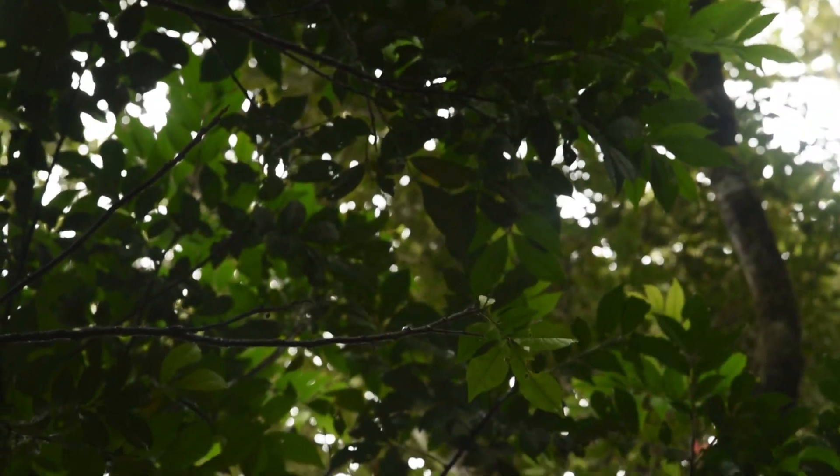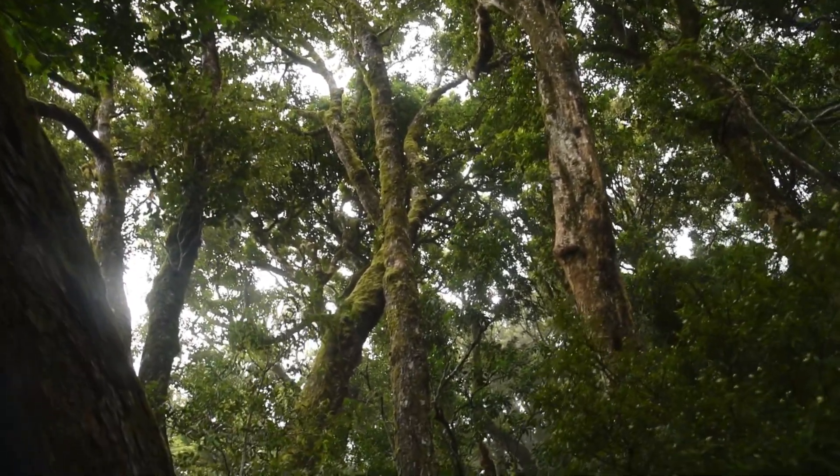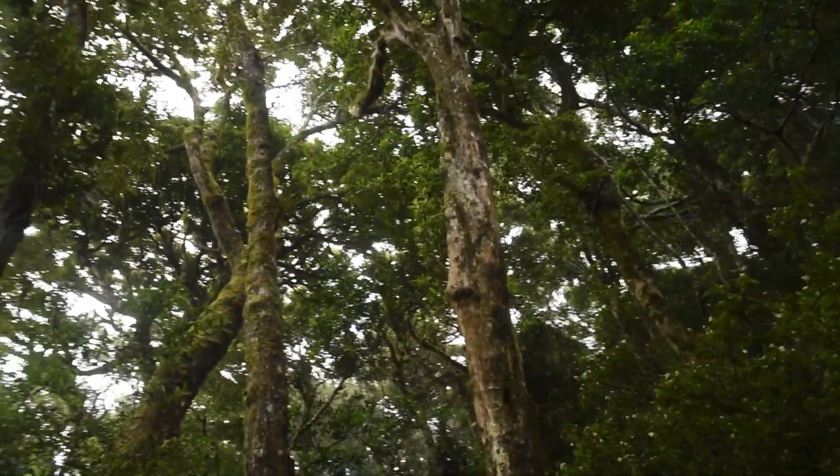That's what its bark looks like, and that's what its leaves look like. Although the name may imply it's related to the beech trees you find in the northern hemisphere with members of the genus Fagus, it's actually part of the family Nothofagaceae, which only has the genus Nothofagus in it.